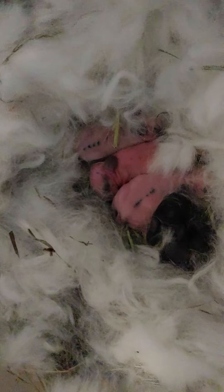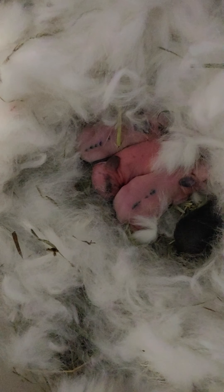Good job, Mama, you did good. Look at the little babies you made. You're such a good Mama — make sure you feed them, okay?